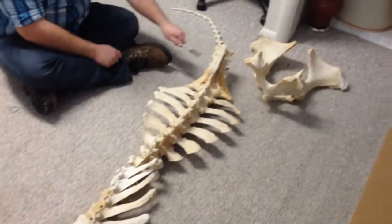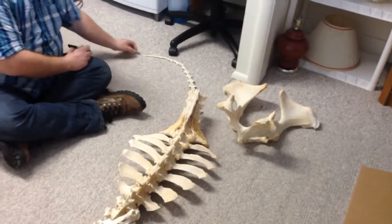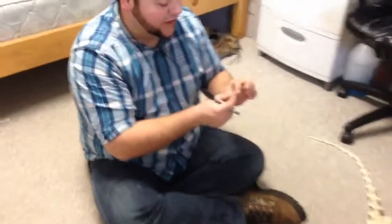lumbar vertebrae, sacrum, and then the tail, the caudal vertebrae. So the last one is caudal 18, which is this little tiny guy here. This is the last one we have on the tippy tip of the tail.